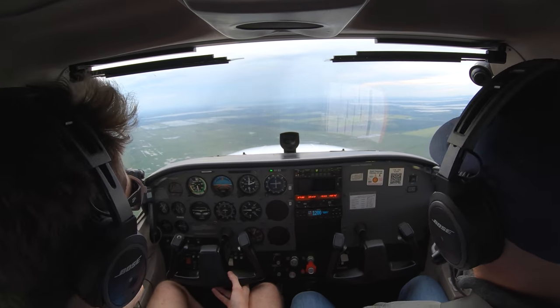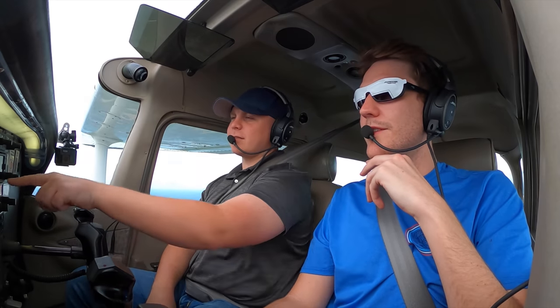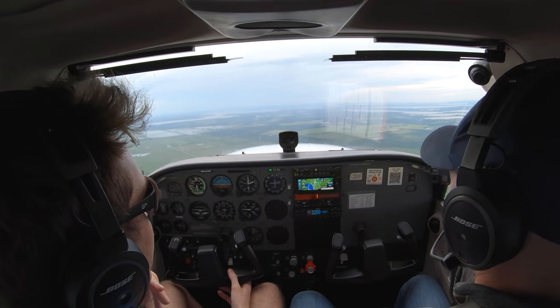1.2 miles, coming up to the fix. It's telling me hold direct, right to 135, in nine seconds.